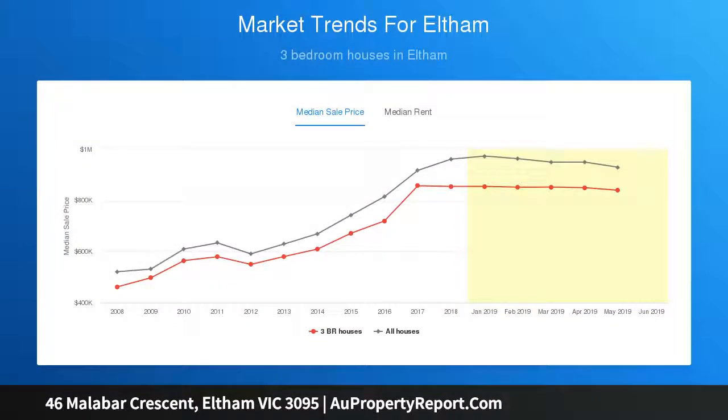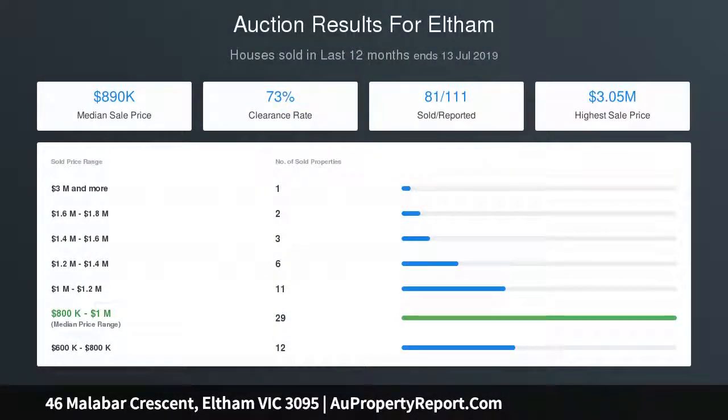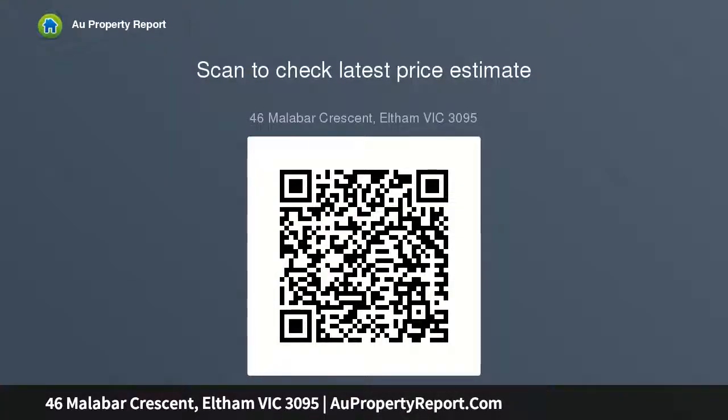Boasting a large L-shaped lounge dining area and bright open plan meals kitchen area, presented with original character, an opportunity therefore exists to deliver the interior of this single level classic into the modern era with a splash of contemporary flair. But considering the current picture is one of comfort, first-timer buyers or empty nesters are free to move straight in.